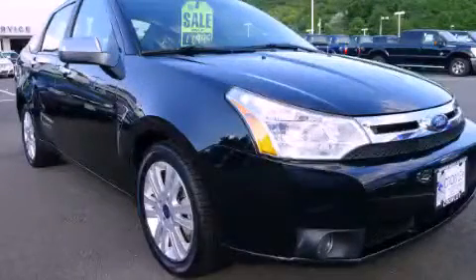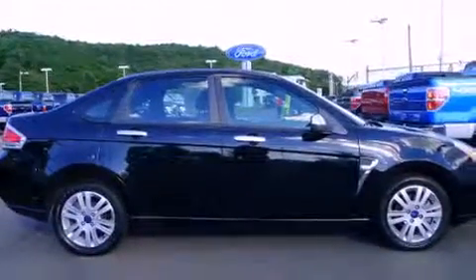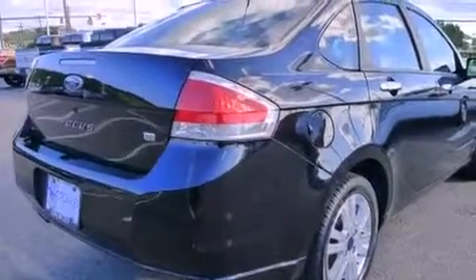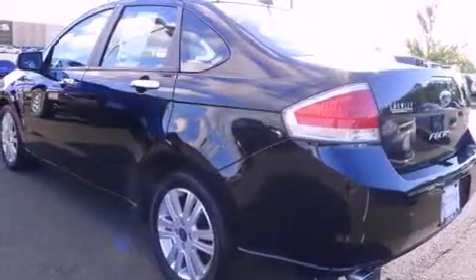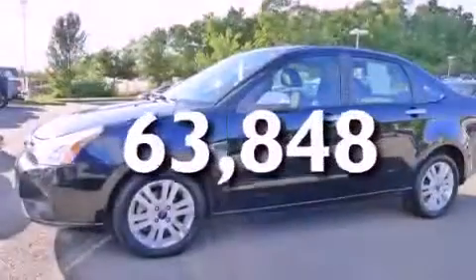This is a 2008 Ford Focus. All of the following features are included: a low tire pressure indicator, air conditioning, full power accessories, a security system, privacy glass, dual air bags, side impact door beams, rear seat child-proof door locks, a folding rear seat, and this automobile has fewer than 64,000 miles on the odometer.